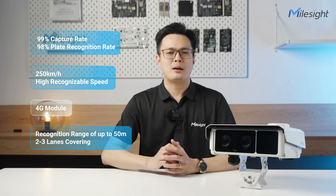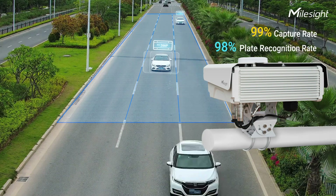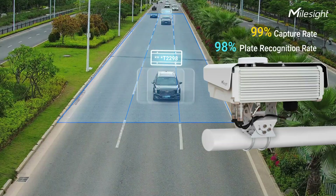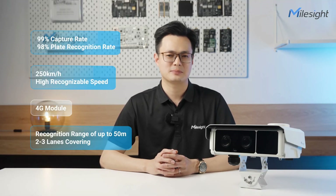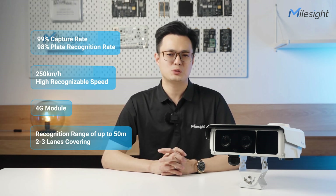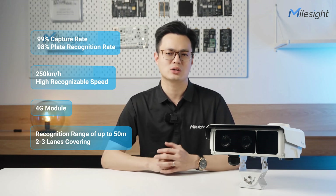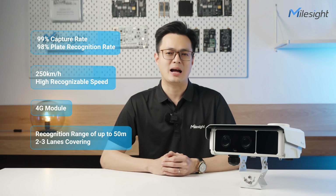Furthermore, its remarkable target capture rate of 99% and license plate recognition accuracy of 98% delivers reliable evidence collection, providing invaluable support for investigations and analysis. Additionally, its high sync adaptability is further enhanced by the utilization of a 4G module, enabling stable connection in difficult network deployment scenarios, such as intercity and remote suburban highways.